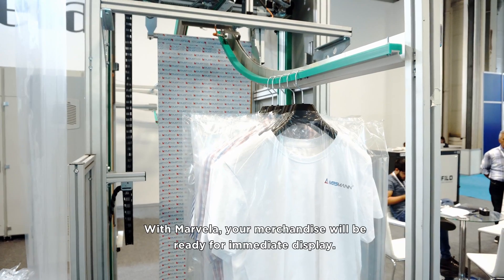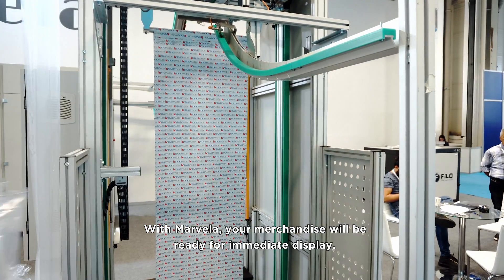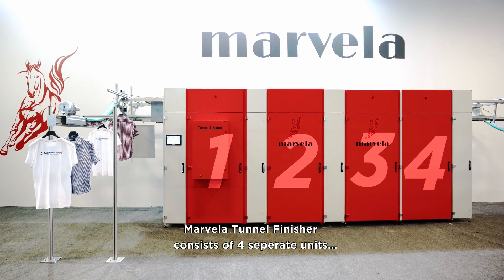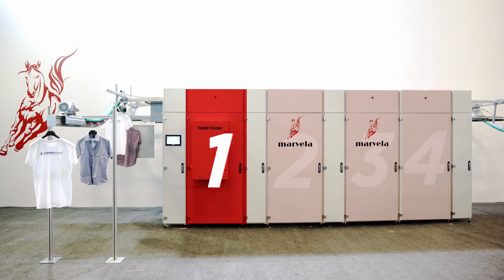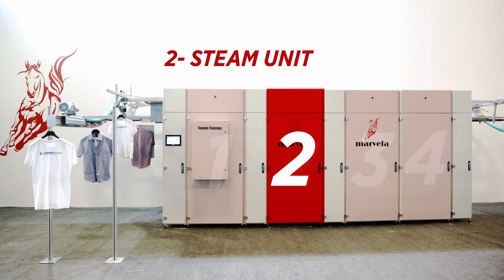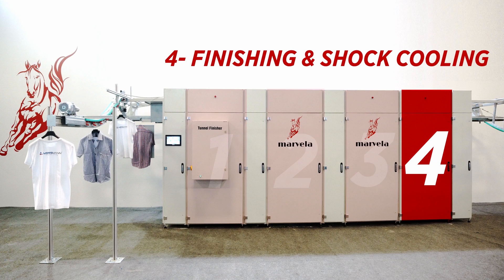With Marvella, your merchandise will be ready for immediate display. The Marvella Tunnel Finisher consists of four separate units, and additional units may be added if required: 1. Entrance and Cleaning Unit, 2. Steam Unit, 3. Air Unit, 4. Finishing and Shock Cooling.